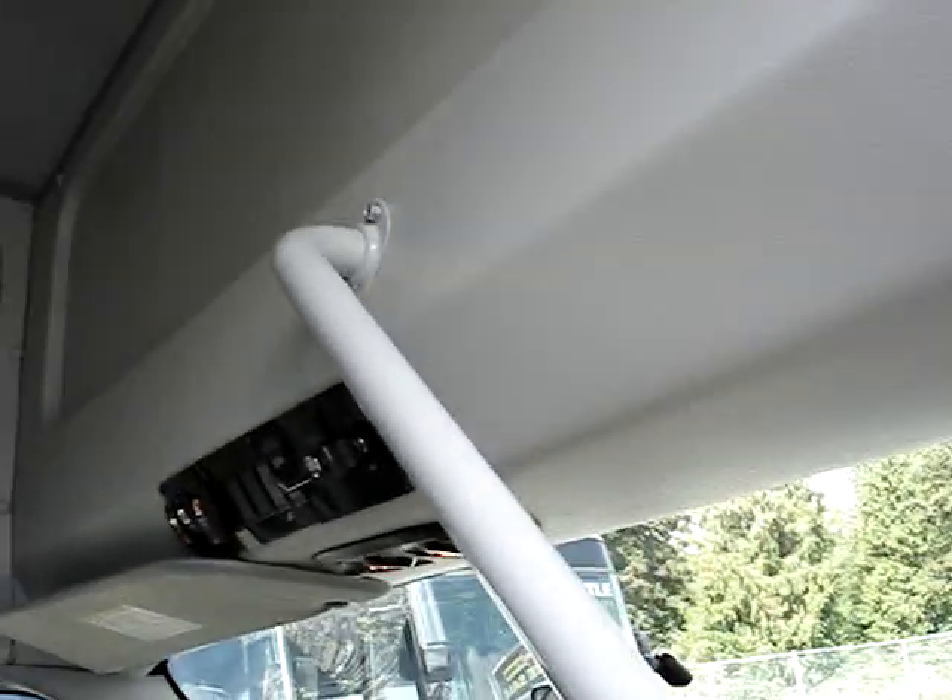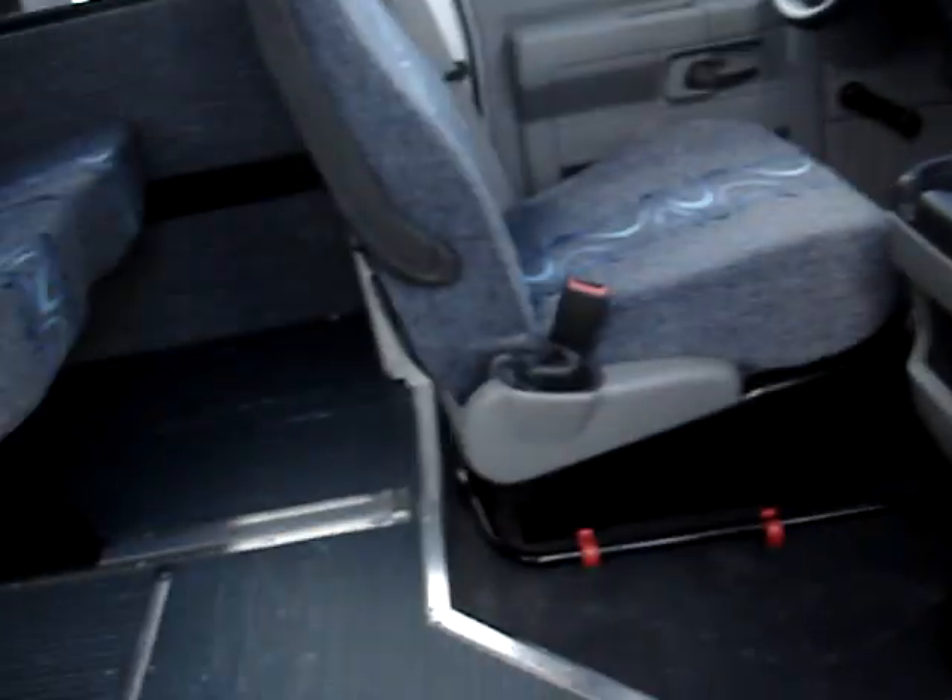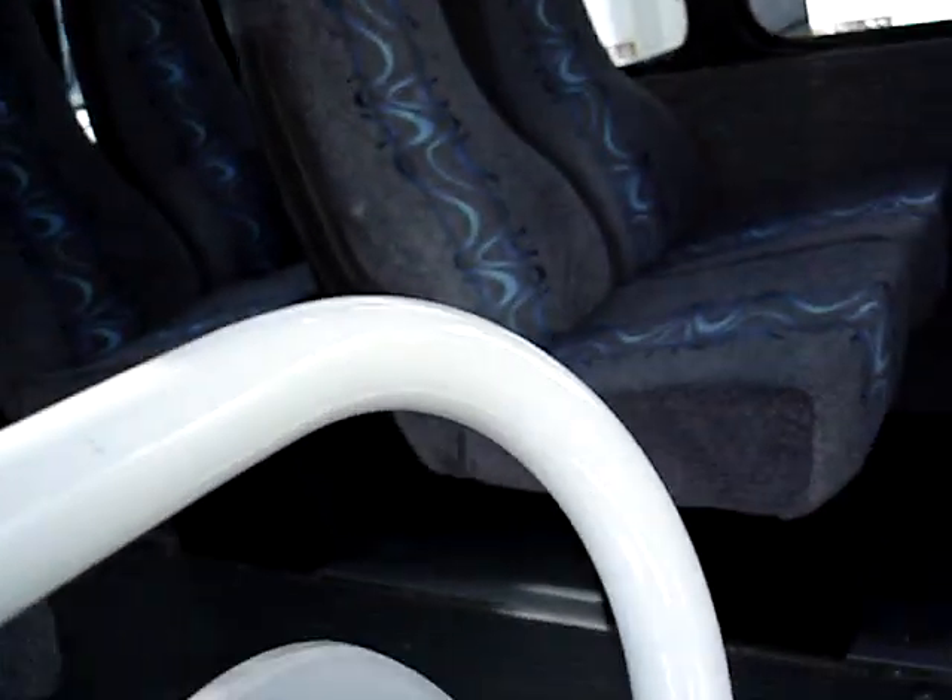Walking out, notice the nice powder coated grab handles — one on each side. The construction does not use fasteners; it's all fully welded with no edges to catch your hand on. We've also got LED step lights.